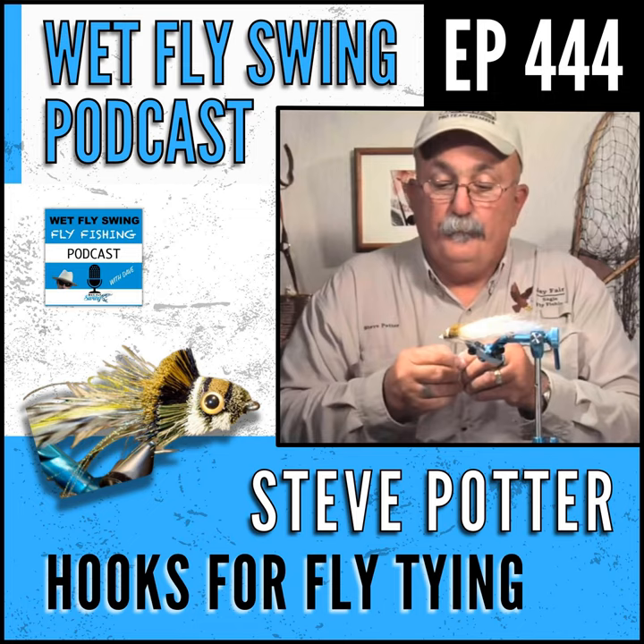Listener shout out to Phil Thomas from Wales, whose favorite fish is grayling. The host appreciates listeners from across the pond checking out episodes. Grayling is a species the show has covered from Alaska to the UK and hopes to feature more. If you want a shout out or a dedicated episode, reach out to Dave at wetflyswing — email is the best way. Coming up next: Jeff Liskay from the Great Lakes returns for episode two to dig into steelhead.